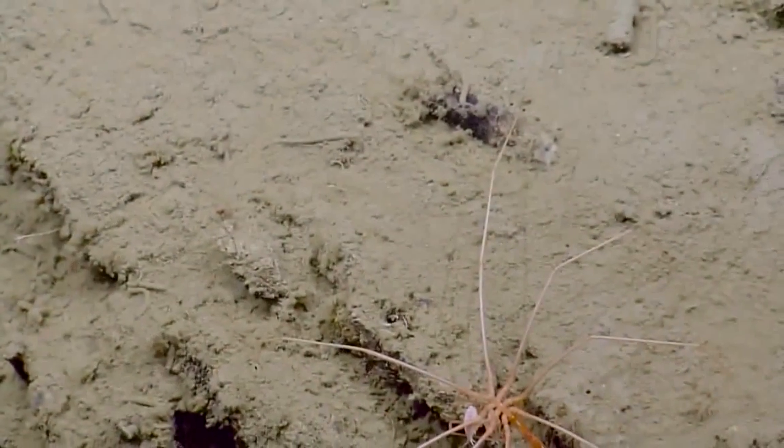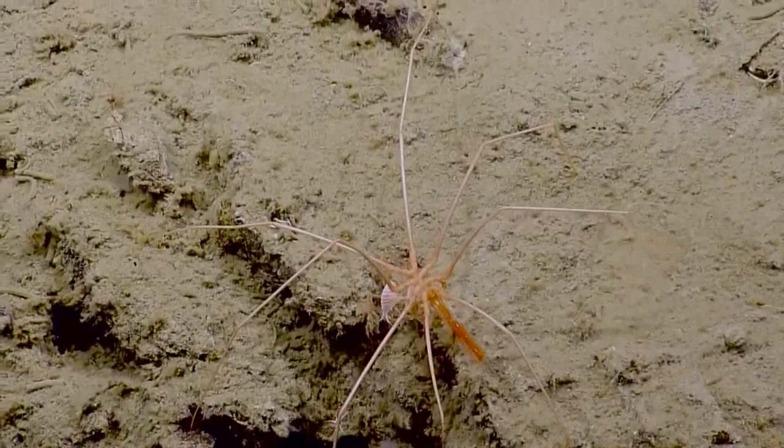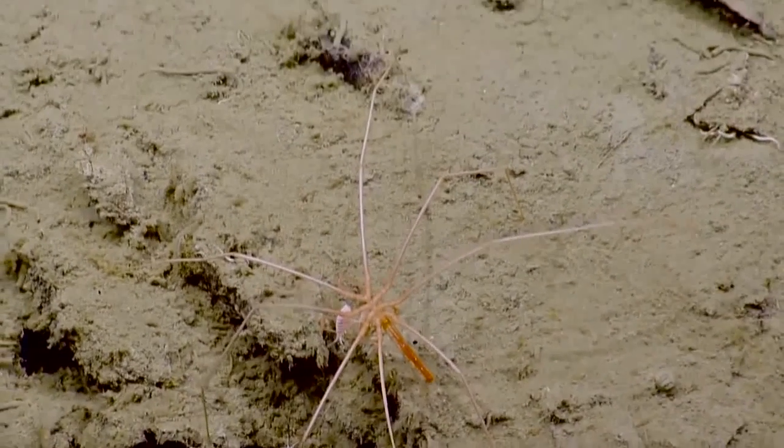Those are pretty rare — I don't see those very often. We got one in the Galapagos last year and sent it to an expert to have him identify. It's all white. It really is like a giant daddy long legs.